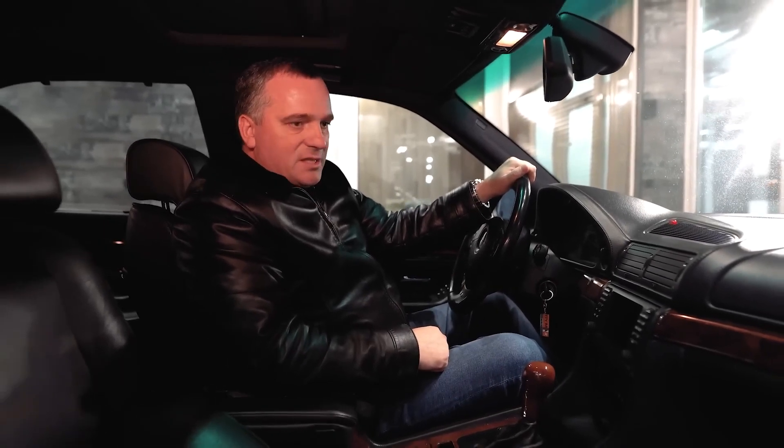Our car has three-zone climate control — in the year 2000 this was amazing. Two zones in the front and one zone in the back. When we move to the back, I will show you everything.